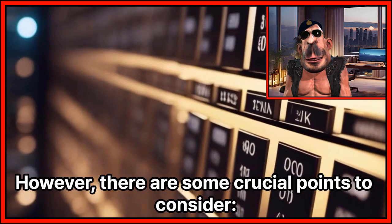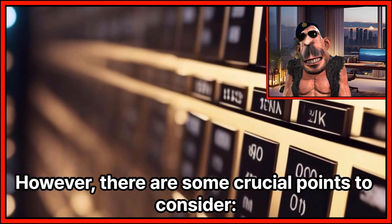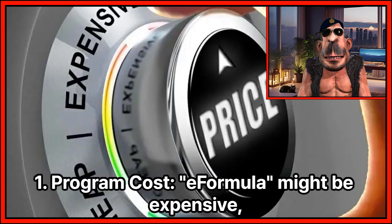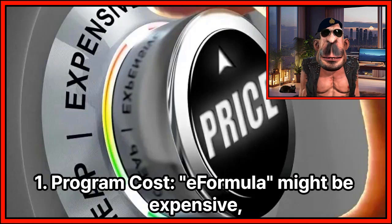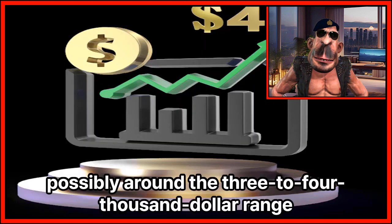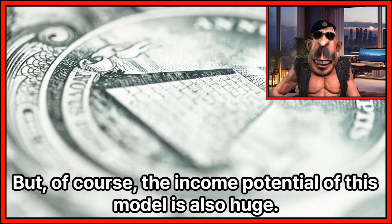However, there are some crucial points to consider. Program costs: eFormula might be expensive, possibly around the $3,000 to $4,000 range. Of course, the income potential of this model is also huge.